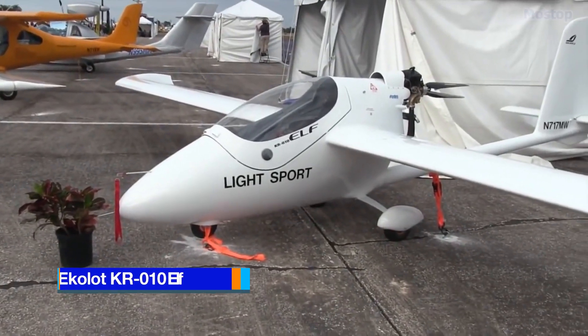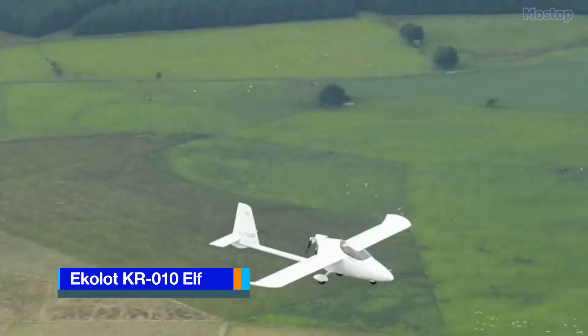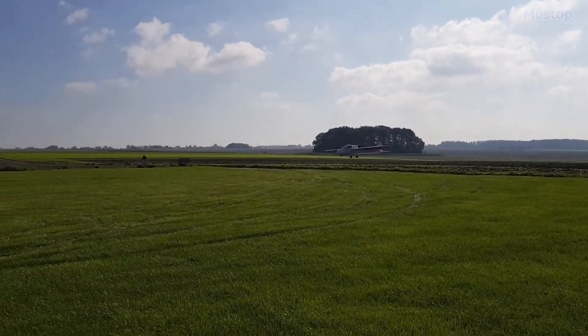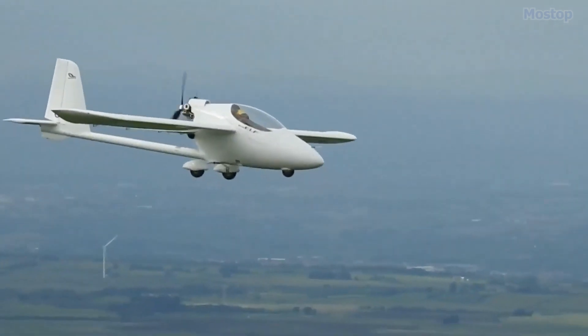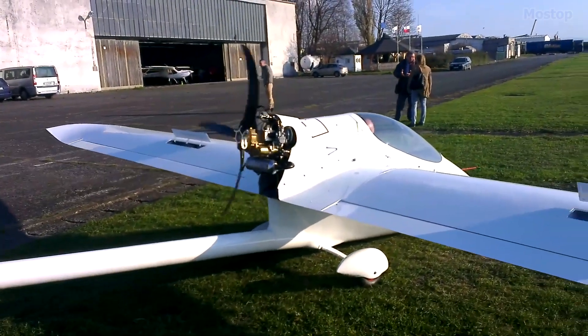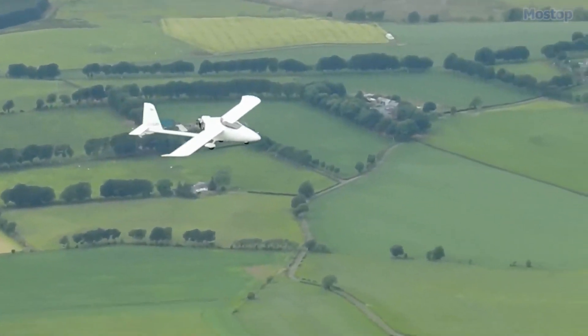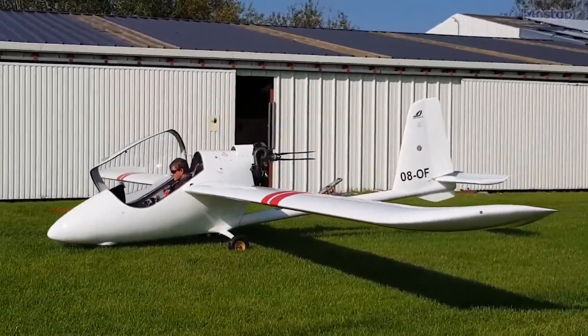The Ecolot KR0-10 Elf is a Polish mid-wing, single-seat motor glider, crafted with precision by Ecolot, a company based in Krosno, Poland. This innovative aircraft serves as the successor to the earlier model, the Ecolot JK-01A Elf, and was thoughtfully designed by engineer Jerzy Krawczyk.